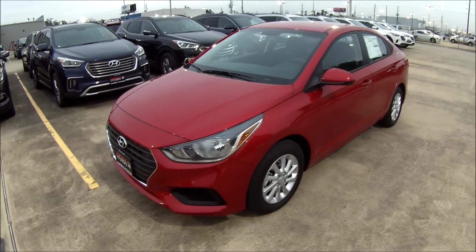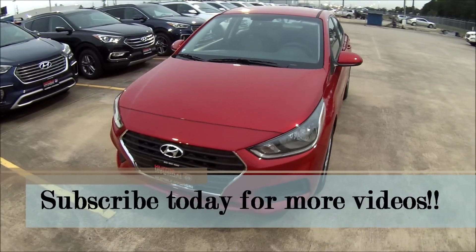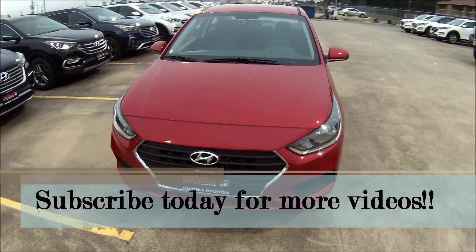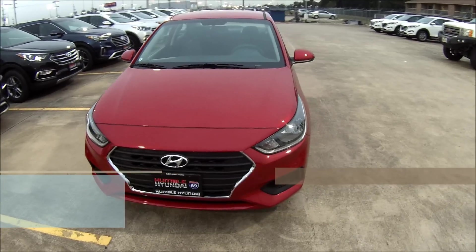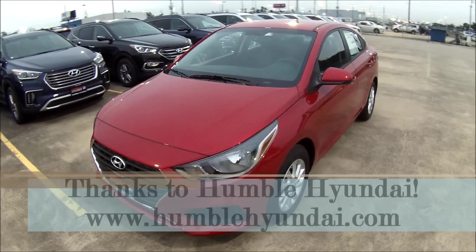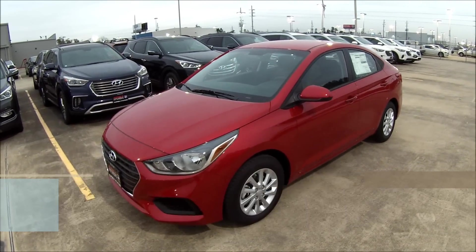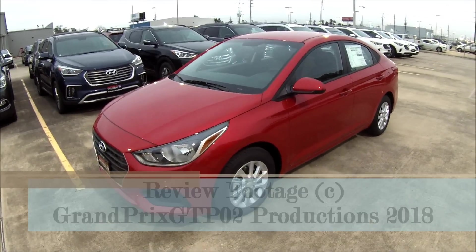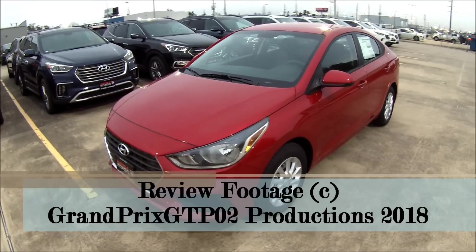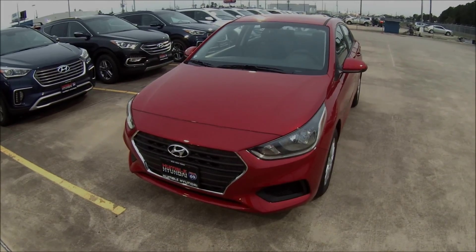I do hope everybody's enjoyed this review as much as I've had fun making it. If you like what you see, please give this video a thumbs up and click that subscribe button down below for many more videos like this to come. A huge thanks goes out to the folks at Humble Hyundai for providing us with this vehicle. From the north end of Houston, Texas, this has been Grand Prix GTP02 — signing out until next time. Take care, everybody, and stay safe.